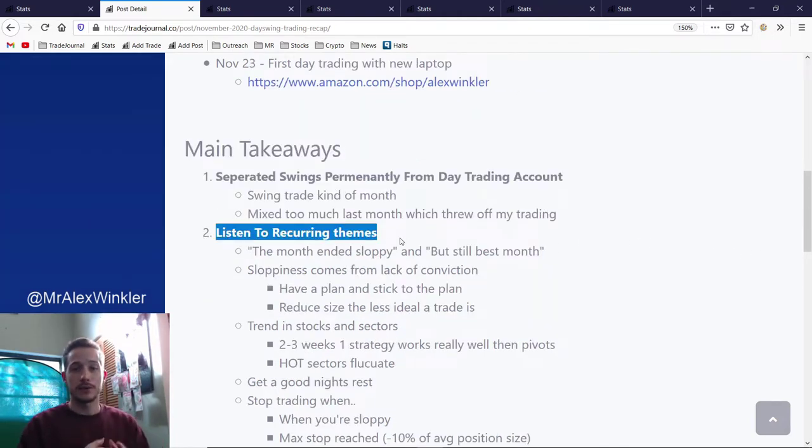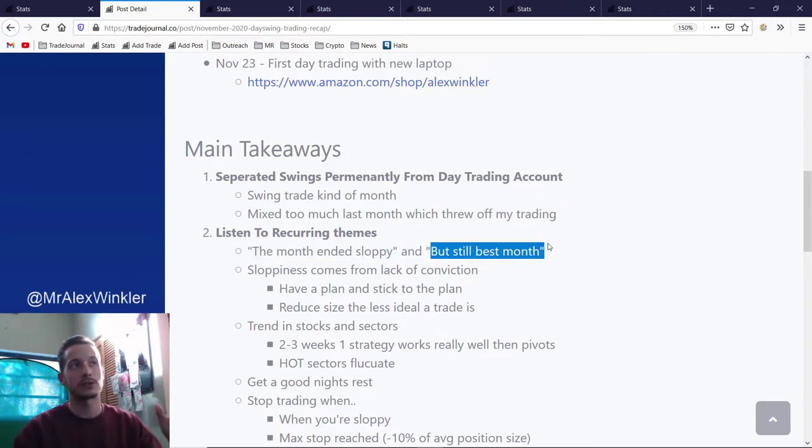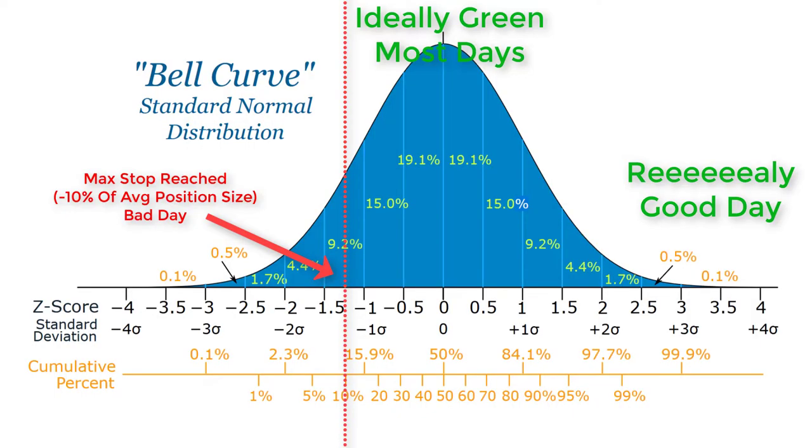Number two: listen to recurring themes when you take your notes, do your statistics daily, review your past trades, and constantly review your personal journal. I notice there are always recurring themes — act upon those things. One thing I say a lot is especially near the end of the month: 'this was a sloppy month, I could have done much better.' But then I also say it's still my best month. You can make a lot of mistakes and still have your best month. For me: taking a lot of base hits, not holding anything too long, not taking unnecessary risk, and just stopping trading if I'm having a bad day — all those little things are really important. No matter what, every week you're going to have a down day. It's totally normal.